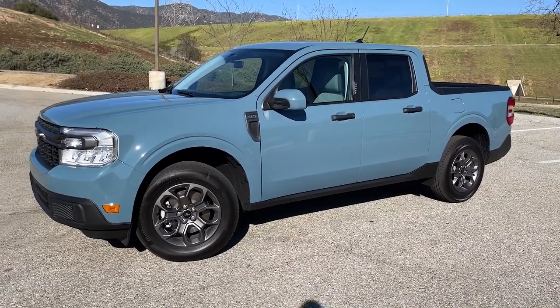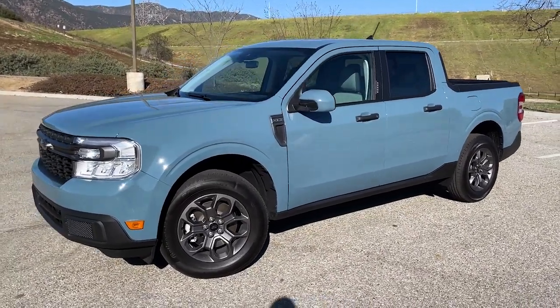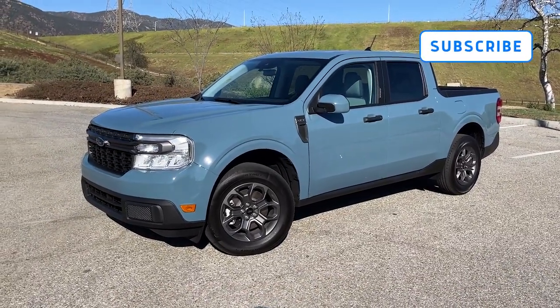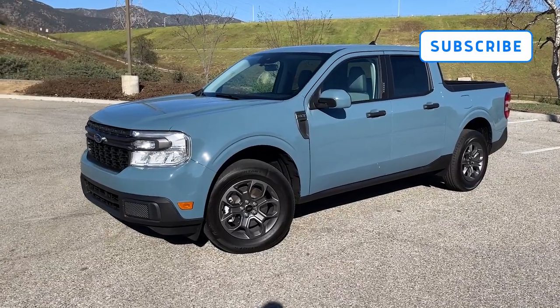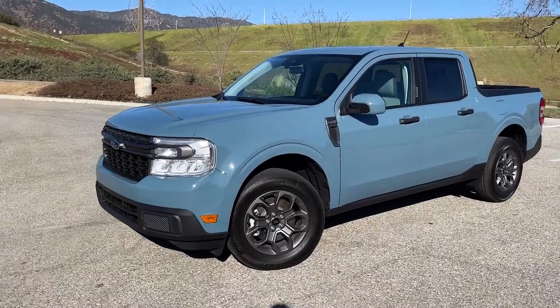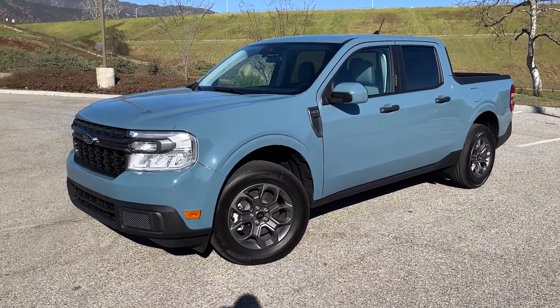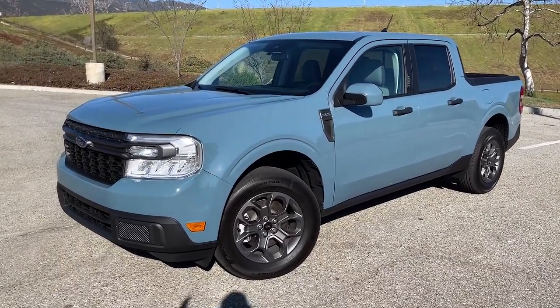We did shoot a full review of the Maverick Hybrid that'll be publishing soon on the Motor One channel. If you haven't already please subscribe so you don't miss that or any of our weekly review content. If you have a car you'd like to see, drop it in the comments or reach out to us on social media using the handle at MotorOneCom.